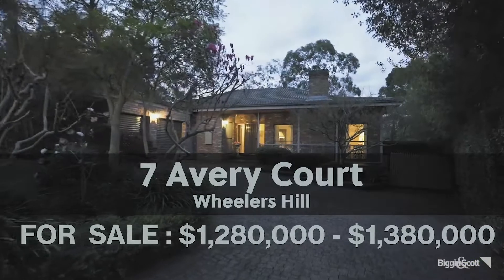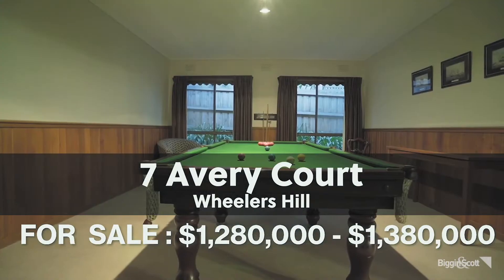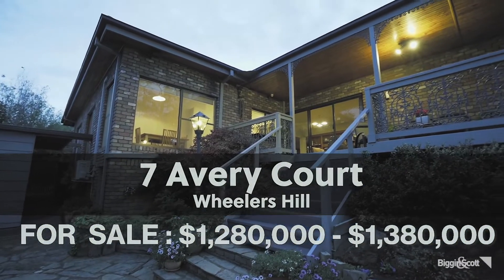For buyers looking for something bigger, we have number 7 Avery Court in Wheelers Hill — over 1,000 square metres of land with a swimming pool, price range $1.28 million to $1.38 million.